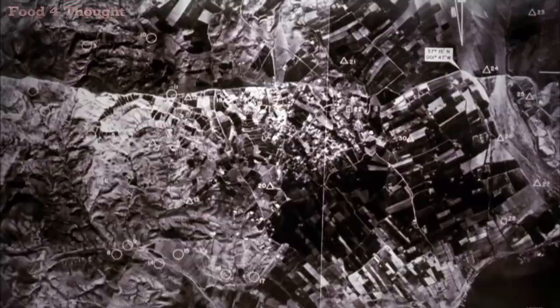In January 1966, a mid-air collision over southern Spain raised international alarm. The accident over Palomares was a significant event in the history of nuclear weapons safety.